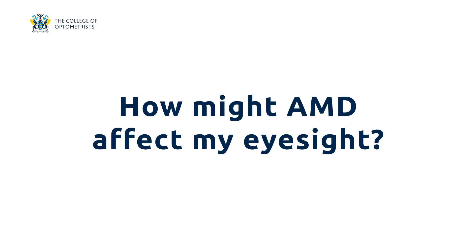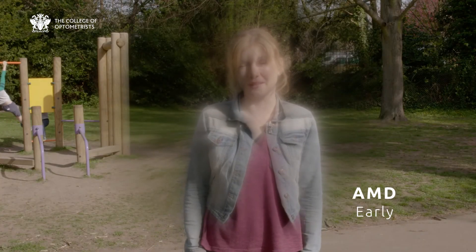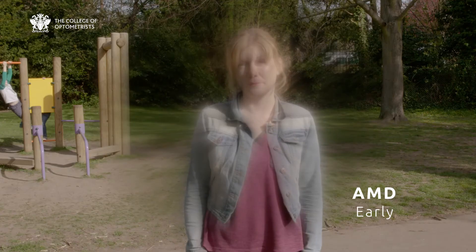How might AMD affect my sight? If you have AMD, your vision may appear blurry and it can cause difficulty with reading even when wearing your normal reading glasses. You may also notice a smudge in your central vision that does not go away. Straight lines can also appear distorted or wavy.